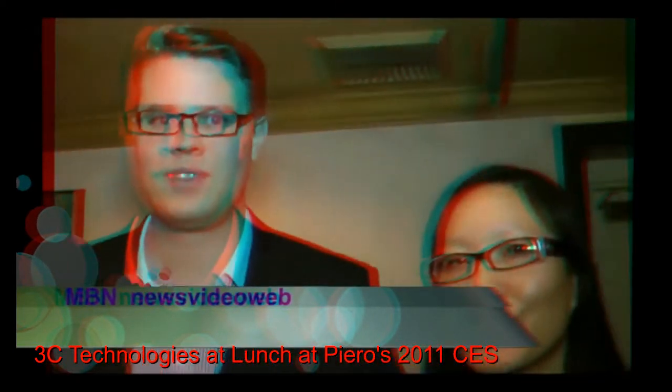Hello, this is Joyce Chao for MBNA News Video Web. We are here at lunch at Piero's, here for the International CES Show in Las Vegas. We're here with Ludwig with C3 Technologies, who is going to help make your city realistically 3D.